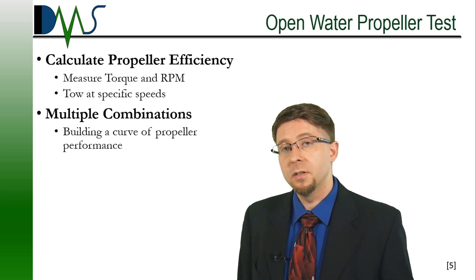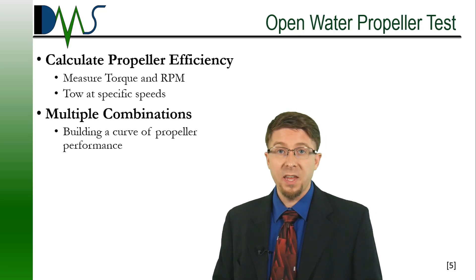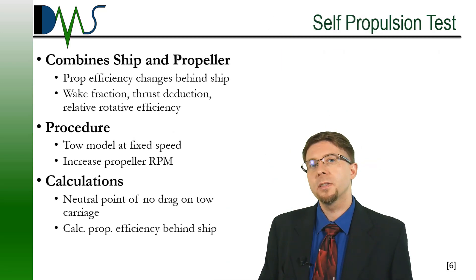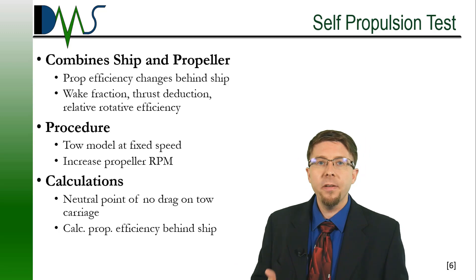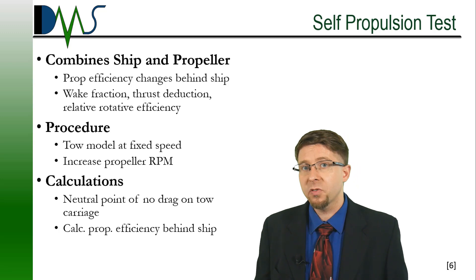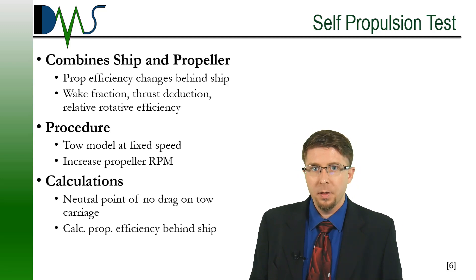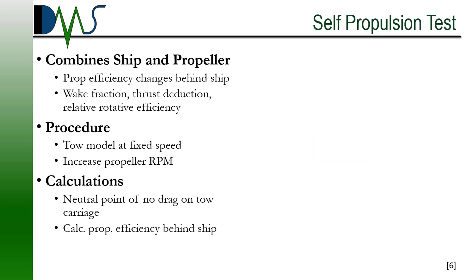The one thing to remember is that this is an open water propeller test — there's no ship involved at all. We're getting the performance of the propeller independent of the ship. That's because the self-propulsion test is where we combine the propeller and the ship together. The behavior of a propeller changes slightly behind the ship, and at this level of accuracy, slight changes become important. The self-propulsion test combines the ship model with the model propeller. We install the model propeller behind the model ship wherever it's supposed to go, and we also put an electric motor and a dynamometer inside the ship model to measure the torque and the RPM.